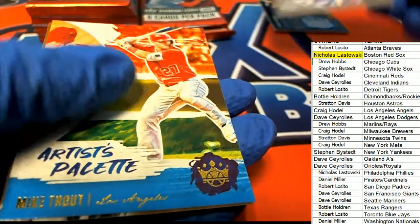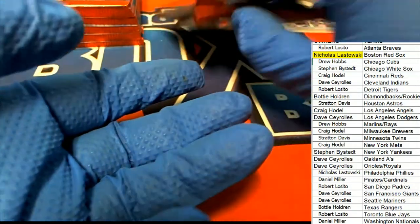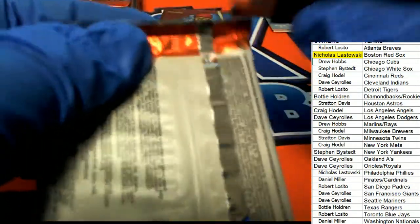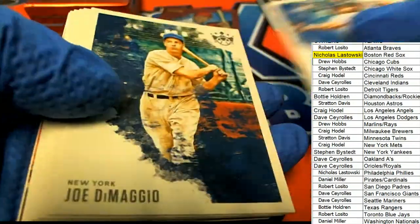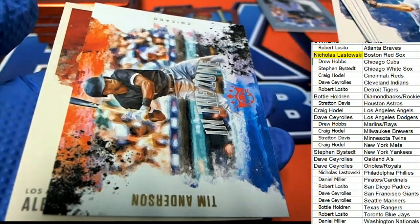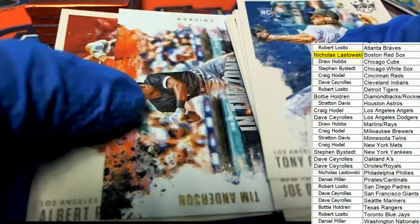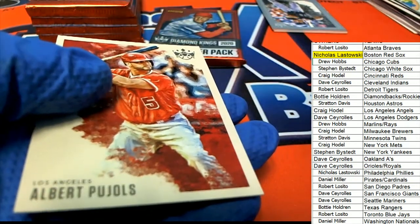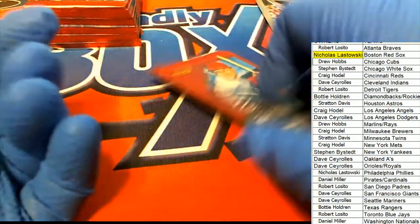And we have a Frank Thomas parallel gray frame. I've yet to pull a wooden frame — love to see a wooden frame come out of one of these. There are some really big hits you can pull in here. That's a nice insert. I like that insert a lot; sometimes they're numbered too, but that one is not. Diamond Kings looks pretty nice.